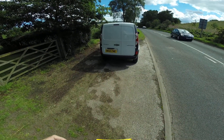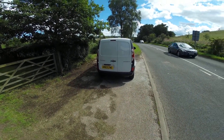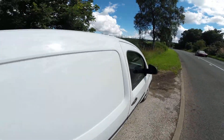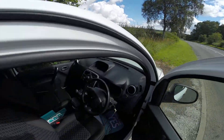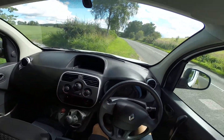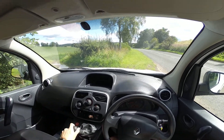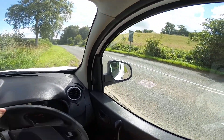Welcome to Van National Test Drive. Today we're going to test drive the Renault Kangoo 1.5 DCI 75bhp. We'll check out a few things: steering, clutch, gears, cabin noise, and brakes. Okay, so here we go.